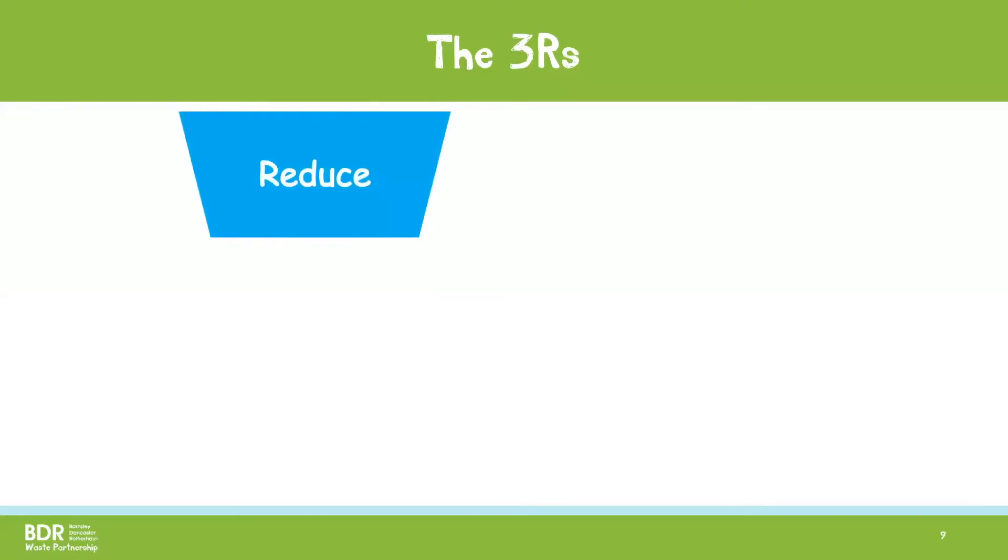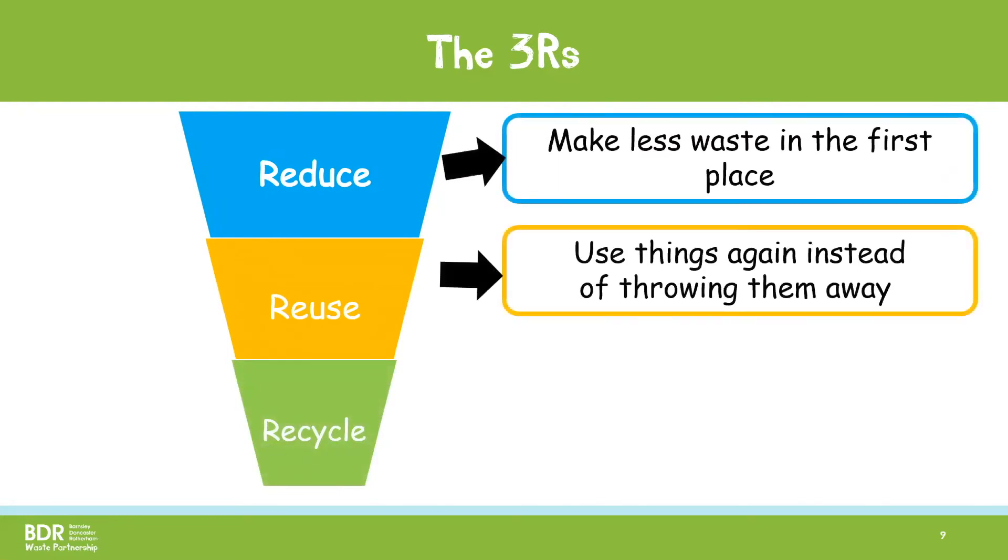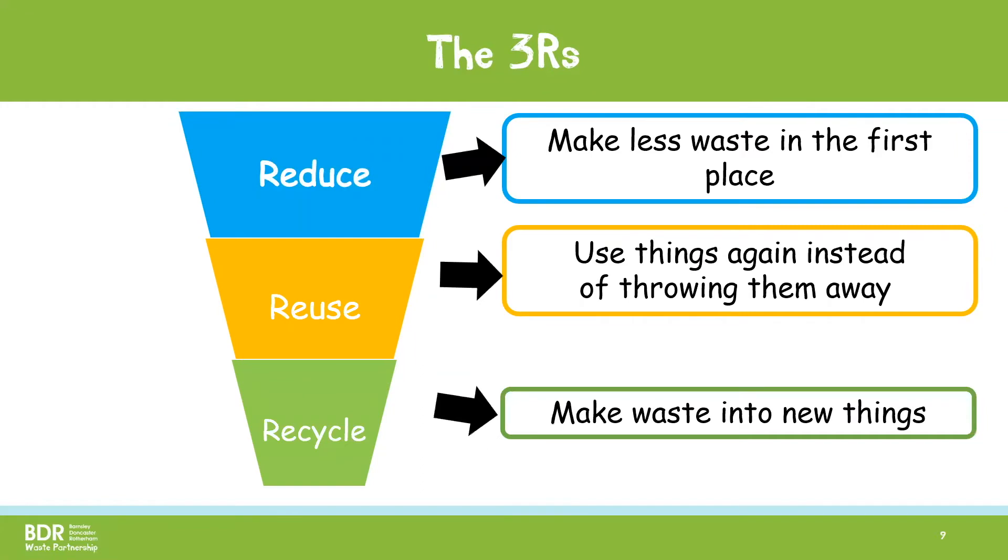These are Reduce, Reuse and Recycle. Reduce means making less waste in the first place. Reuse means using things over and over again instead of just throwing them away. And Recycle means turning our rubbish into brand new things.